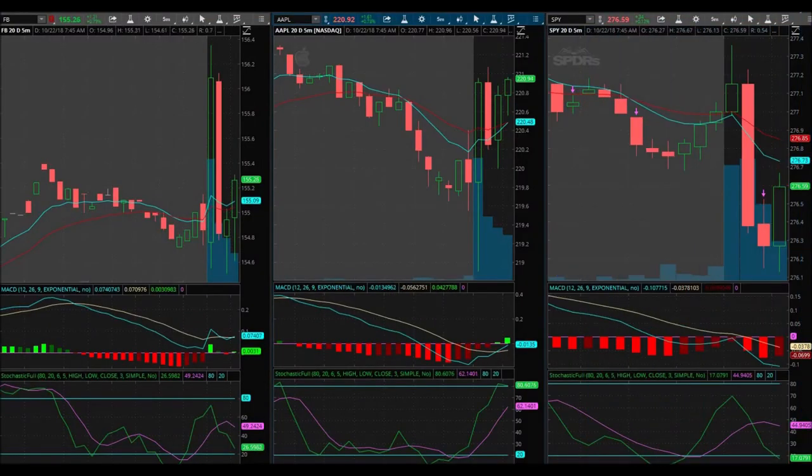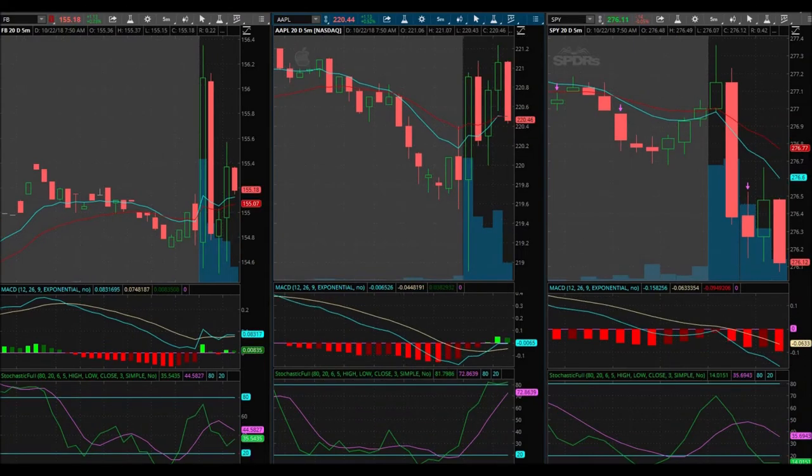You got a losing trade — it happens. Not necessarily happy that I lost, but I am happy that I was able to recognize that I needed to cut my losses and get out of there with no hesitation. $2.08 is on the bid. Look at that — $2.15 on the ask.